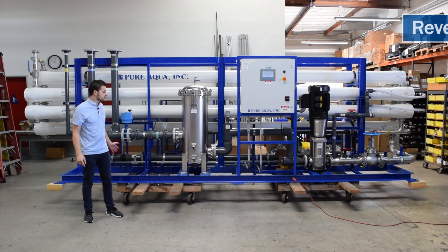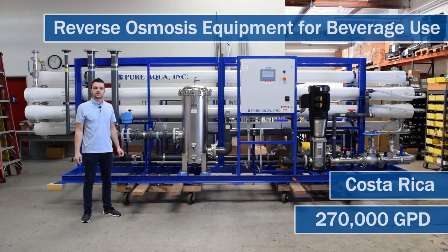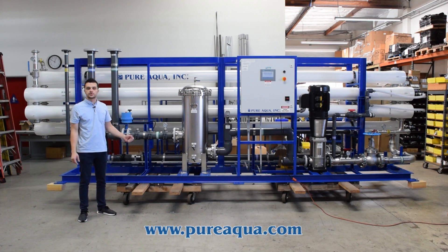Production has completed the fabrication of a 270,000 gallon per day reverse osmosis system going to the country of Costa Rica. Included with the system is the RO system along with all pre and post treatment, along with the CIP system. The auxiliary systems are not shown here but have been shipped out in the first phase of this project.